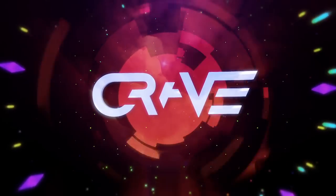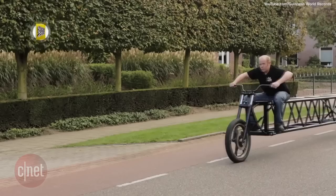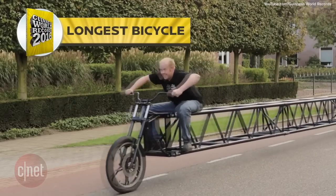Here's what's happening this week on CNET's Crave. Behold, the 2016 Guinness World Record holder for longest two-wheel bike in the world.